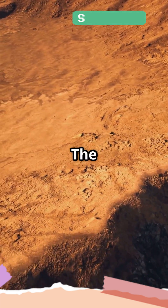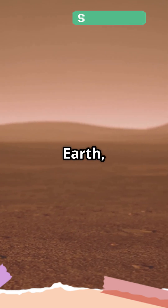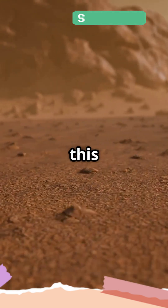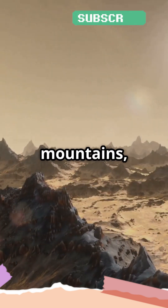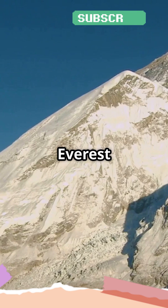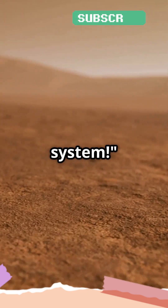Fun fact — the reason Olympus Mons got so big is that Mars has much lower gravity than Earth, allowing massive mountains like this to form without collapsing under their own weight. So next time you think about the tallest mountains, just remember: Earth's Everest is small compared to Olympus Mons, which stands as the giant of the solar system.